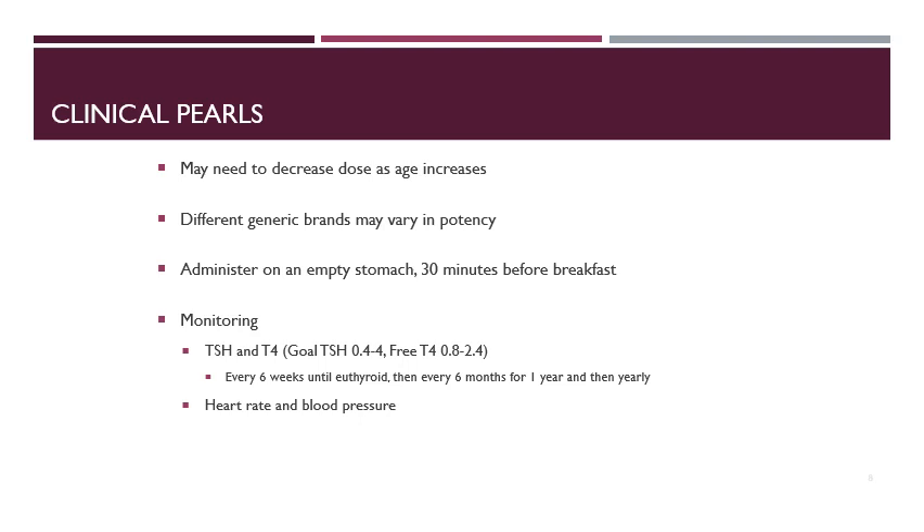For monitoring with levothyroxine, obtain TSH and T4 levels every six weeks until the patient is stable, then every six months for one year, then yearly thereafter. You'll also want to monitor heart rate and blood pressure, as these can be signs or symptoms that the patient's thyroid levels are off.